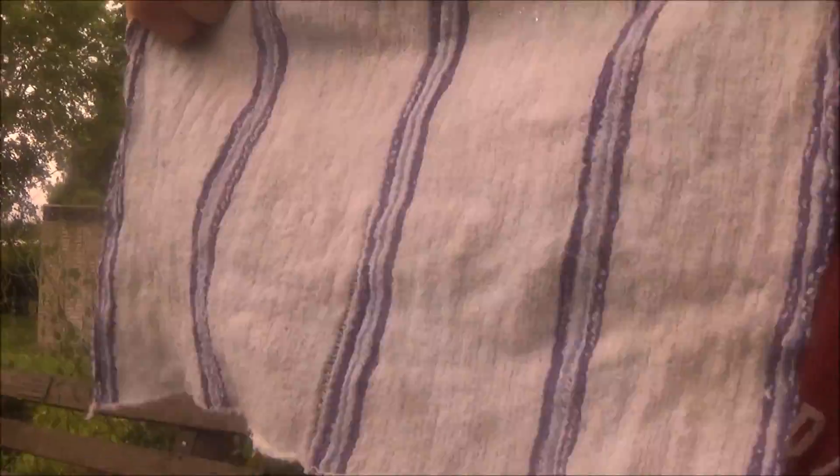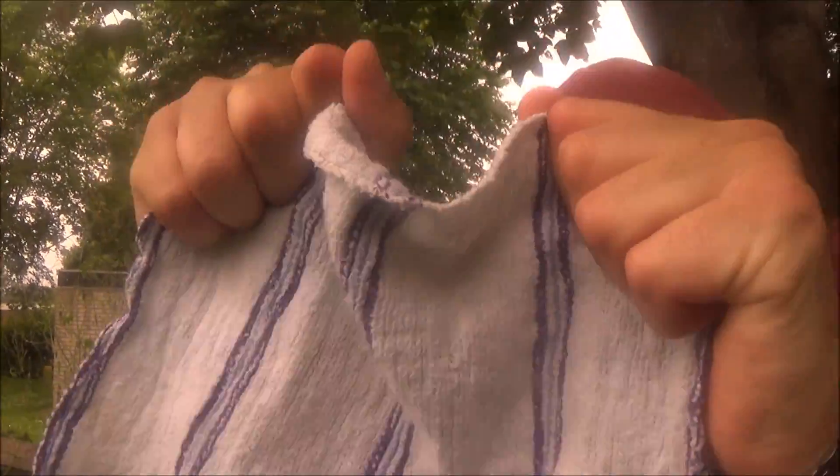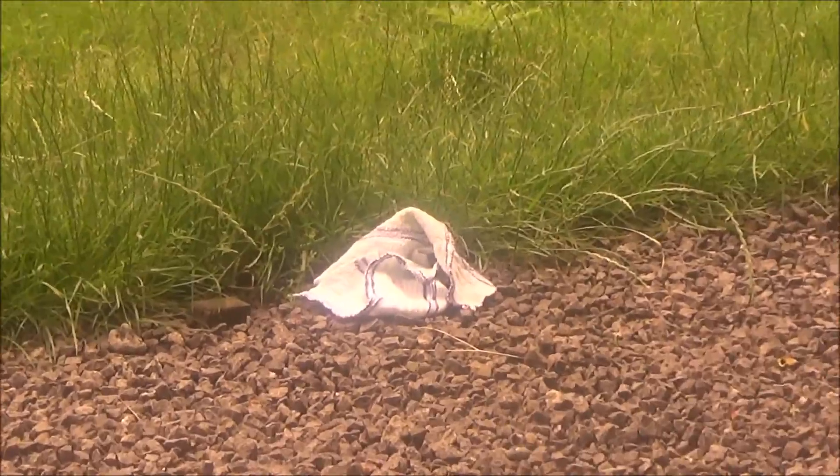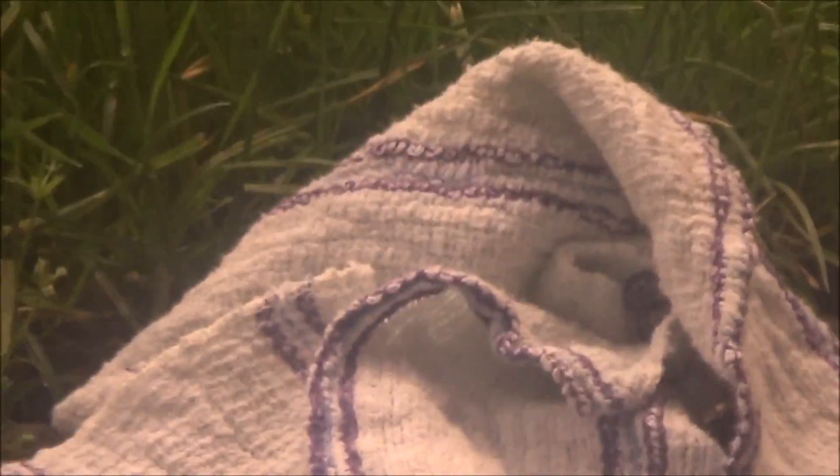This is a golden moment in science. This truly is a golden moment. Look at that. I can't hold it much longer. Incredible. Where did it go? Oh, there it is. I've never seen anything so amazing in my life.